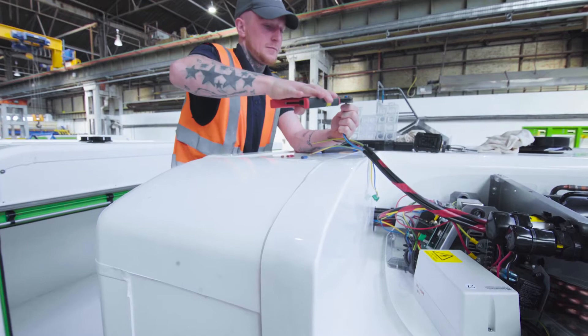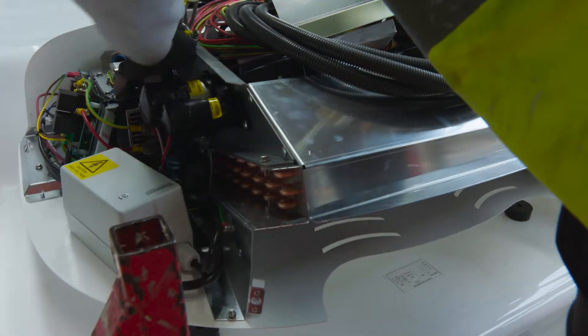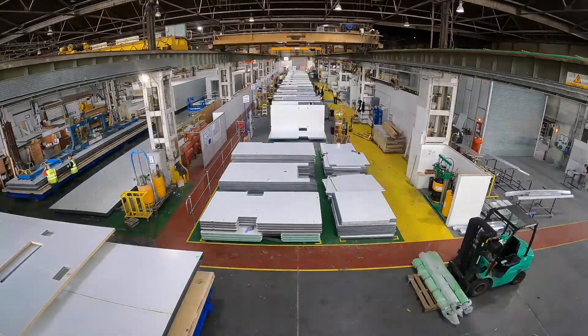It's so critical now that the electronics onboard a vehicle and all the safety features — we have to work together. Vehicles are far too complex nowadays to just stick a box on.